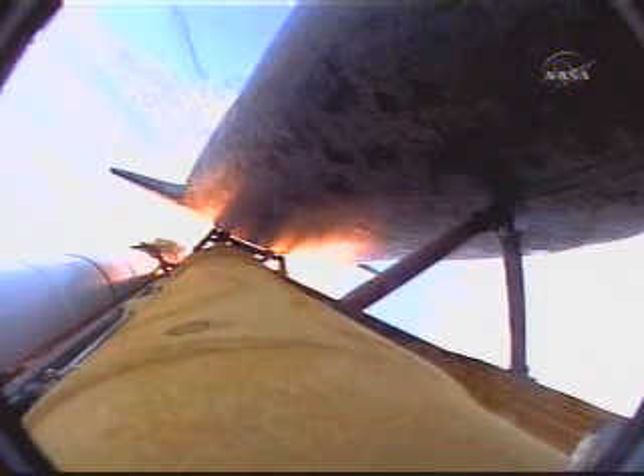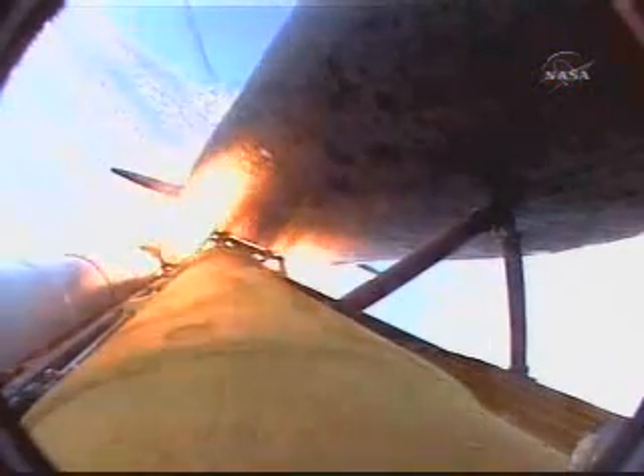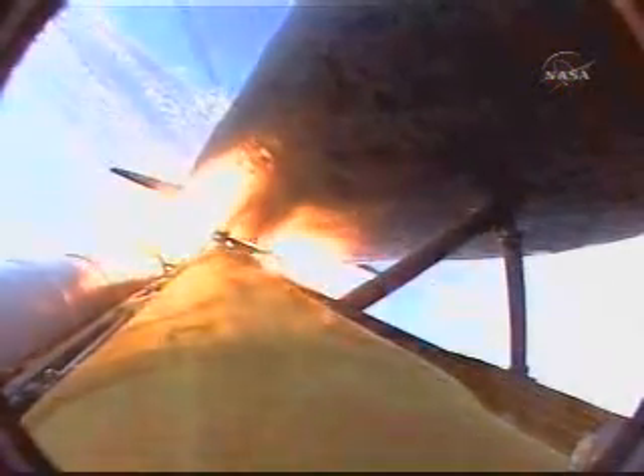Discovery now 24 miles downrange at an altitude of 23 statute miles, flying at 2,700 miles per hour. One minute, 58 seconds into the flight, standing by for burnout and separation of the solid rocket boosters. Combined, the twin boosters provide 5.3 million pounds of thrust to propel the orbiter towards space.